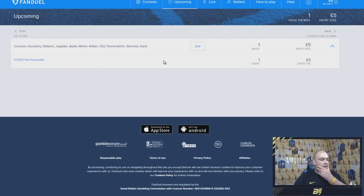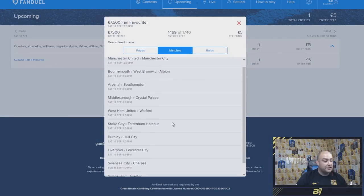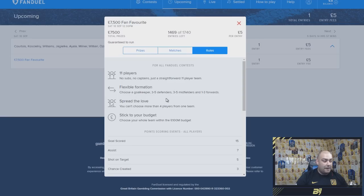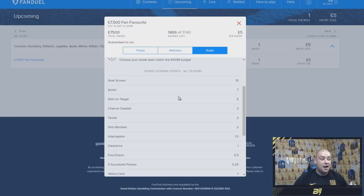If you go to contests and see upcoming, you can see what we signed up for. There are games running through Saturday and Sunday as well — three days of action. You can see all the rules and scoring points for your players. If you want a chance at winning some cash, feel free to sign up and tweet me your team to see if you can build a better lineup than my 100 million. If you enjoyed this video, please leave a like, go and sign up to FanDuel — all the links are down below.